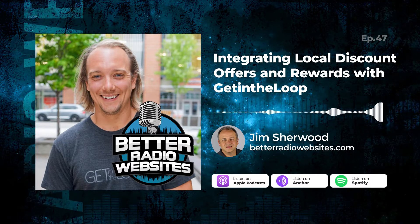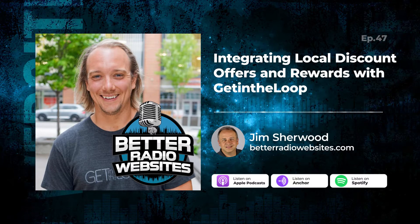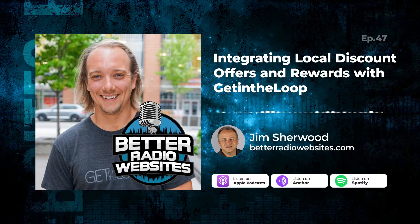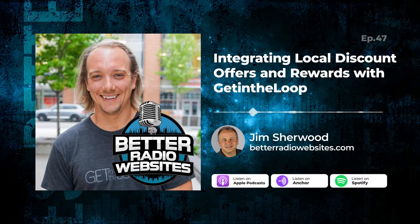This is Better Radio Websites, the podcast for radio professionals who want to see their website generate more traffic and revenue. Each week, your host Jim Sherwood and his special guests give you time-tested tips and secret tricks to ensure your radio station dominates digital in your market.